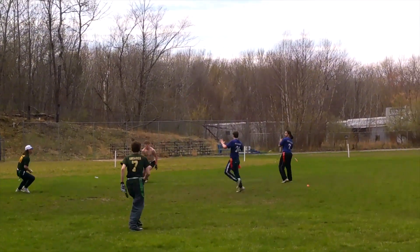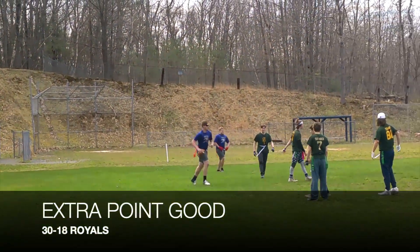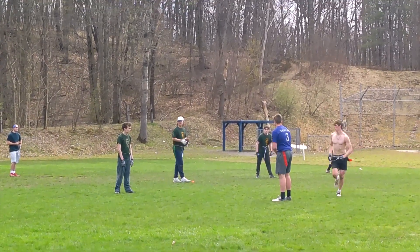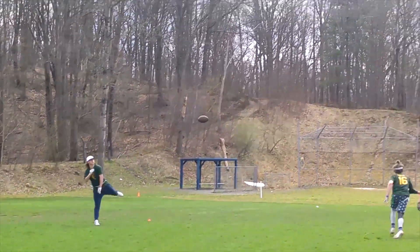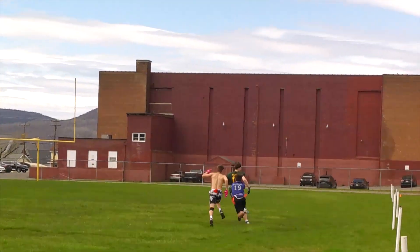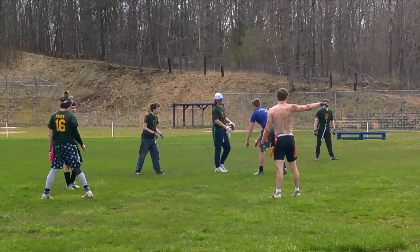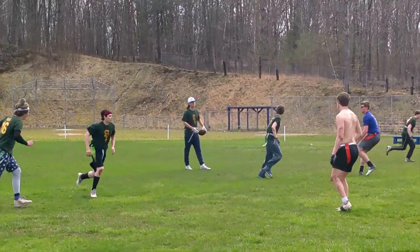Royals choose a two-point extra point attempt — they get it and make it 30-18 in the fourth quarter. Vipers with not much time left try to score. Quarterback Ryan Teron makes a pass to Mitchell Kramer for a nice gain. Last play of the highlight reel — Ryan Teron hits Jordan Shear but doesn't get into the end zone. Final score: 30-18 Royals. They advance to 2-1 and the Vipers fall to 1-3.